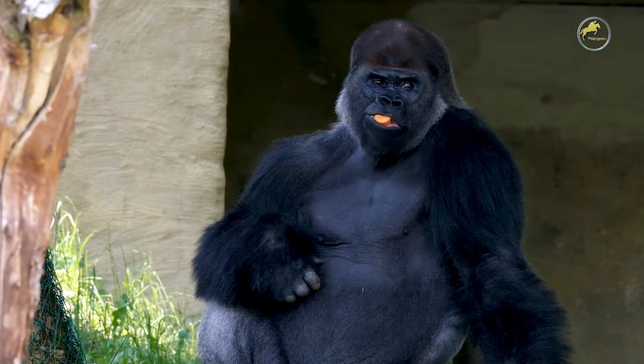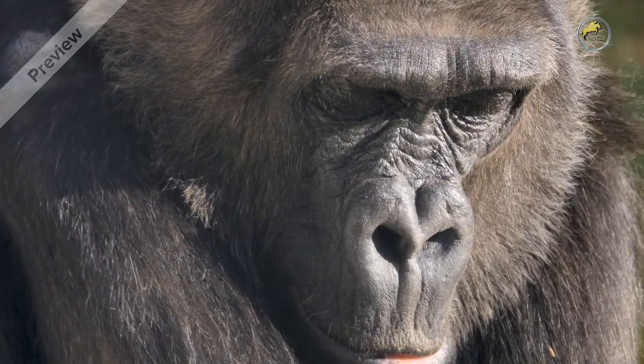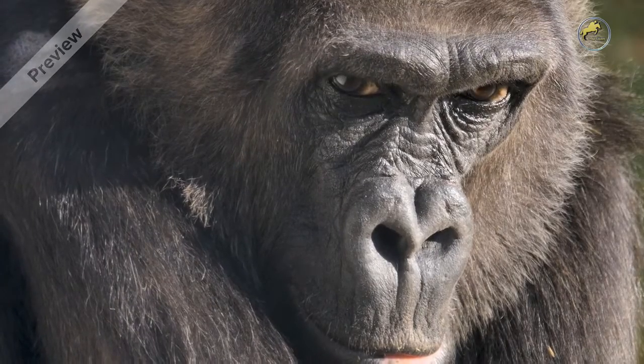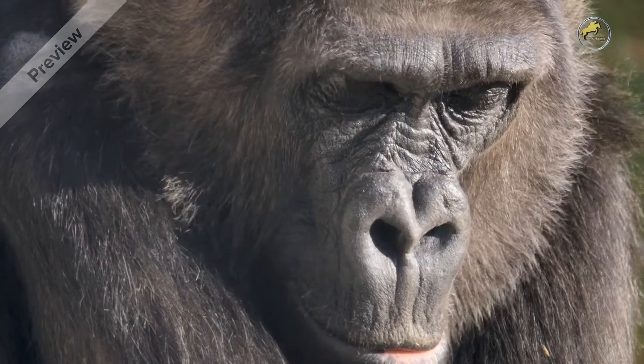Gorillas live in troops comprising one silverback and several females and young gorillas. Gorillas are intelligent and have been observed using tools in the wild. Some individual gorillas have been taught sign language in captivity.